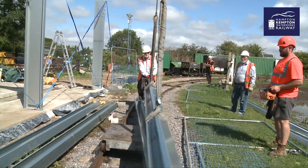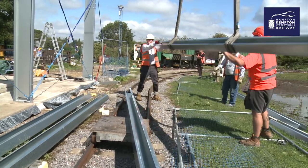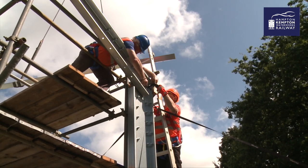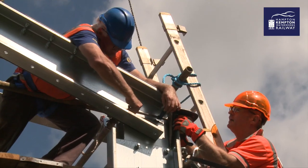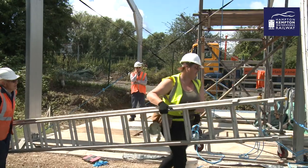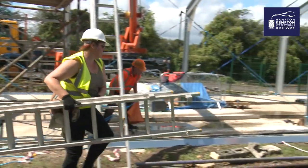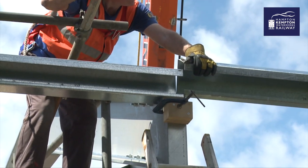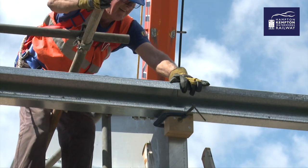With the main frame up, the eaves beams are lifted to join it together and keep it stable. It's a much slower job to screw these beams into place than anyone bargained for, needing multiple volunteers up scaffold towers and ladders. Each beam needs fitting with millimetre accuracy.